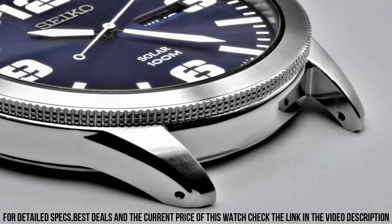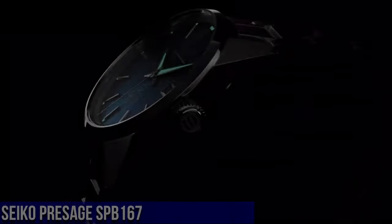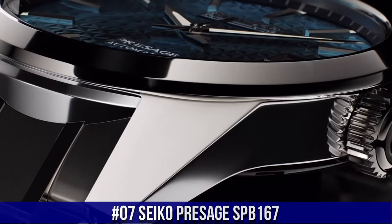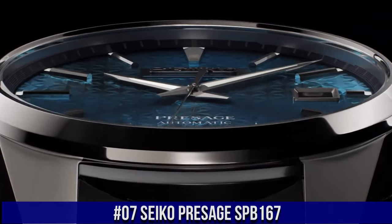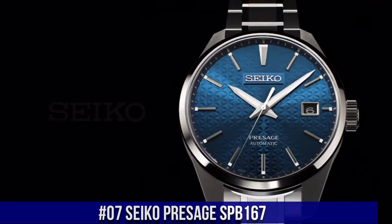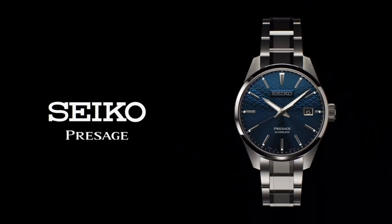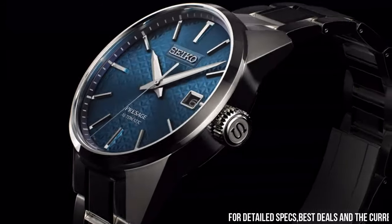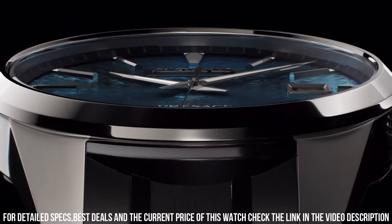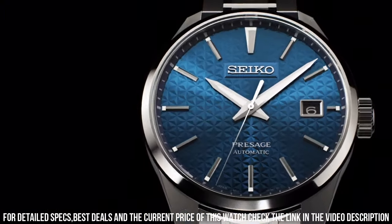Dial Window Material Type: Hardlex. Display Type: Analog. Clasp: Buckle. Number 7. Seiko Presage SPB167, Caliber Number 6R35. Movement Type: Automatic with Manual Winding. Precision: plus 25 to minus 15 seconds per day. Power Reserve: approximately 70 hours. Functions: stop seconds hand function. Date Display. Band Case Material: Stainless Steel, Super Hard Coating.